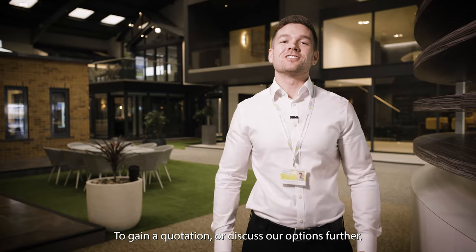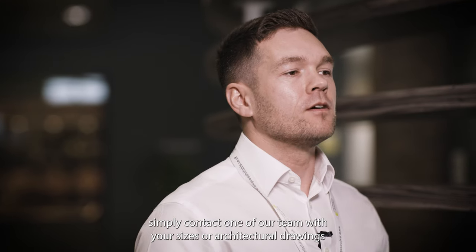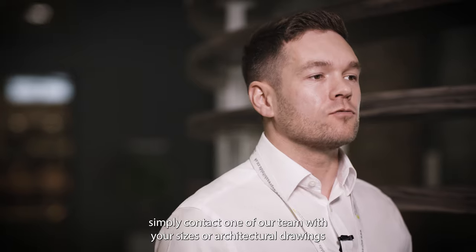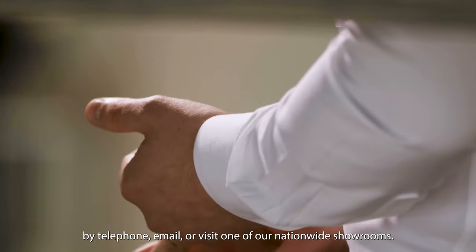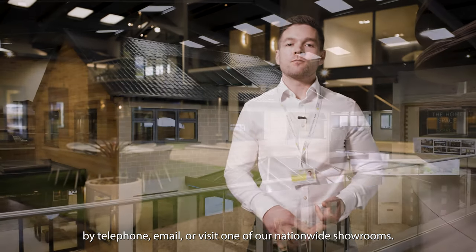To gain a quotation or discuss your options further, simply contact one of our team with your sizes or architectural drawings, by telephone, email, or visit one of our nationwide showrooms.